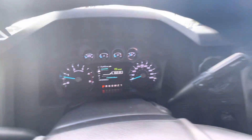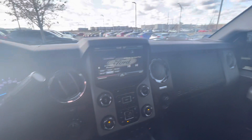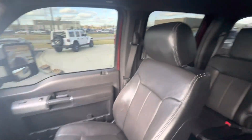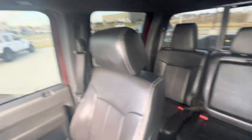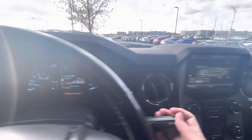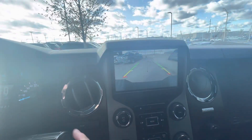This is the front seat. 121,000 miles. Your four-wheel drive here. And you got your tow package. Look at this. You got your back-up camera.